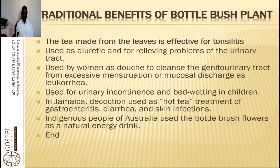In Jamaica, a decoction or hot tea of bottle brush is used for treatment of gastroenteritis, diarrhea, and skin infection. It means we can also use it for irritable bowel syndrome because of the effects it has upon the digestive and respiratory system.